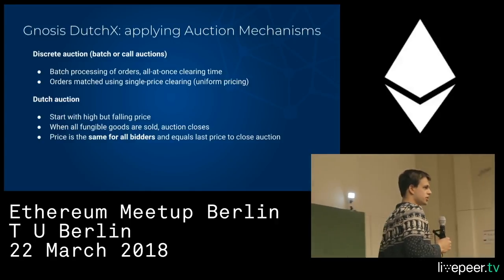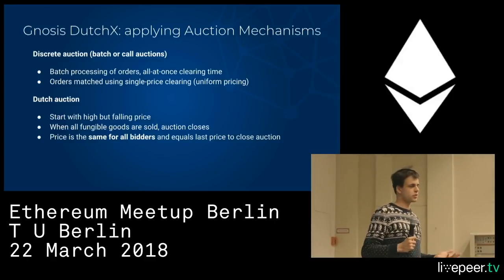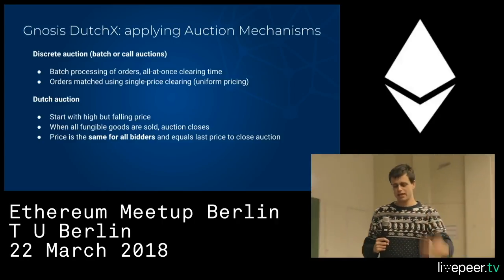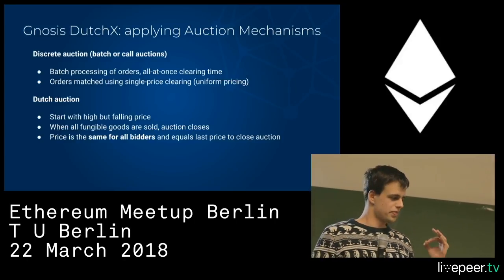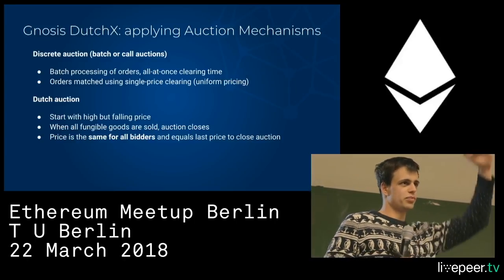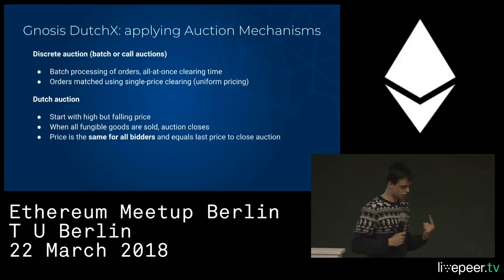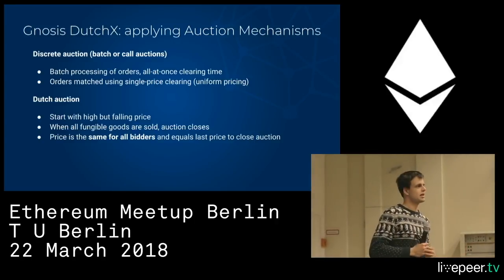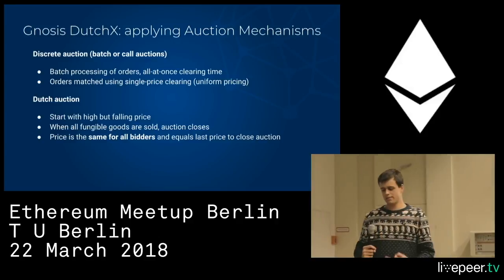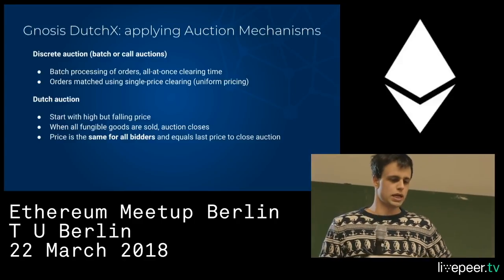In particular, we use the Dutch auction mechanism, which is kind of the opposite of an English auction. In an English auction, bidders bid and every bid must be higher than the previous one. In a Dutch auction, it's the exact opposite — the price falls and the first person to accept that price wins. For our purposes, we adapted it to auction off many tokens, not just one item at a time.